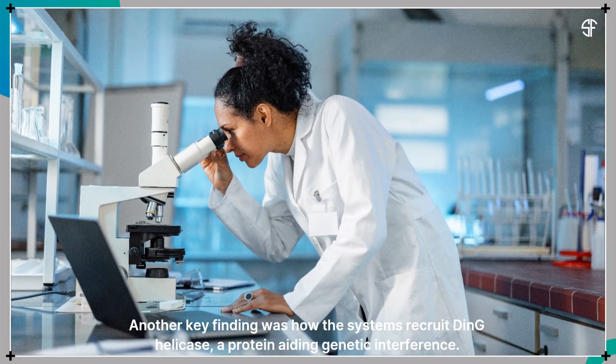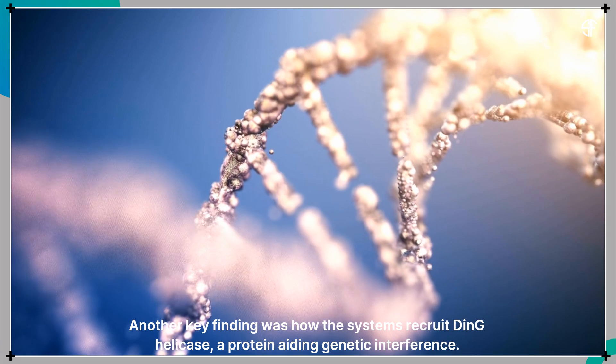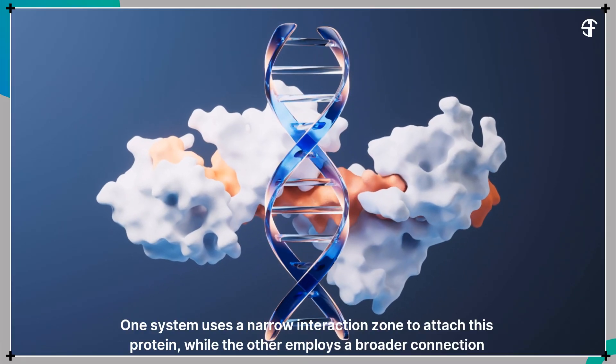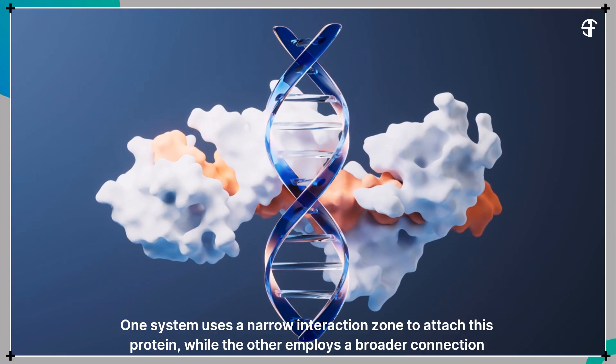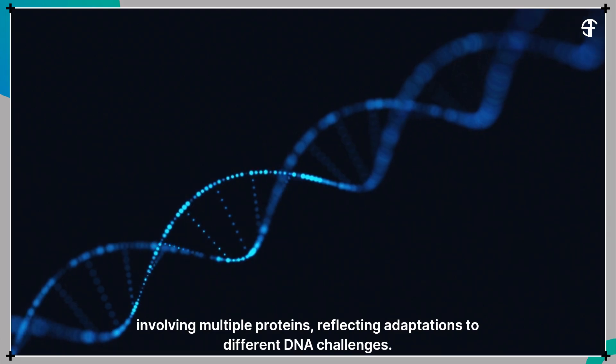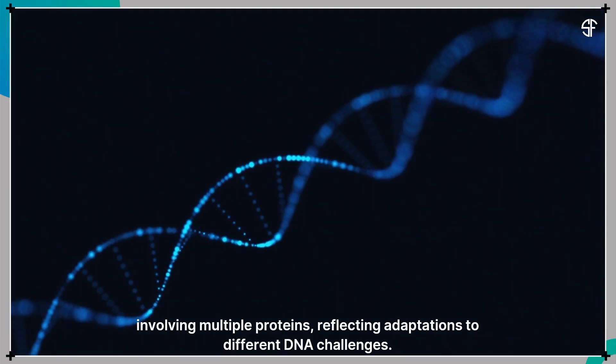Another key finding was how the systems recruit DinG helicase, a protein aiding genetic interference. One system uses a narrow interaction zone to attach this protein, while the other employs a broader connection involving multiple proteins, reflecting adaptations to different DNA challenges.